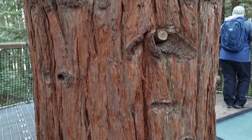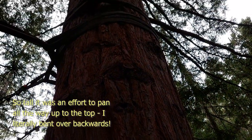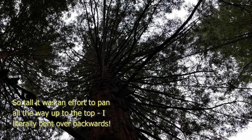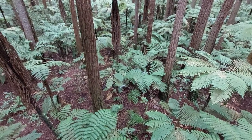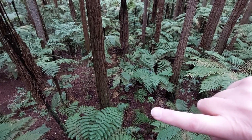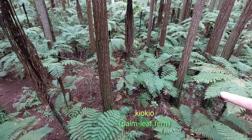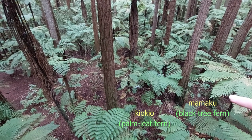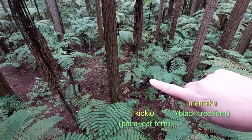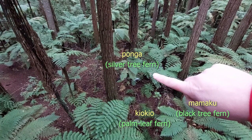The biggest tree on the walk is 72 meters tall with a girth of 12.6 meters — it's impressively big. We have three different types of ferns in this picture: down there is Kiokio, that one is Mamaku, and this one over here is Ponga, which is the silver fern. If you've ever seen the All Blacks you know what the silver fern is because they have it on their jersey.